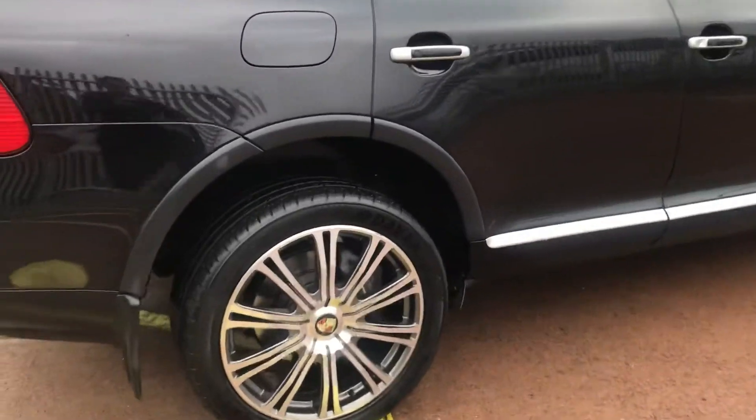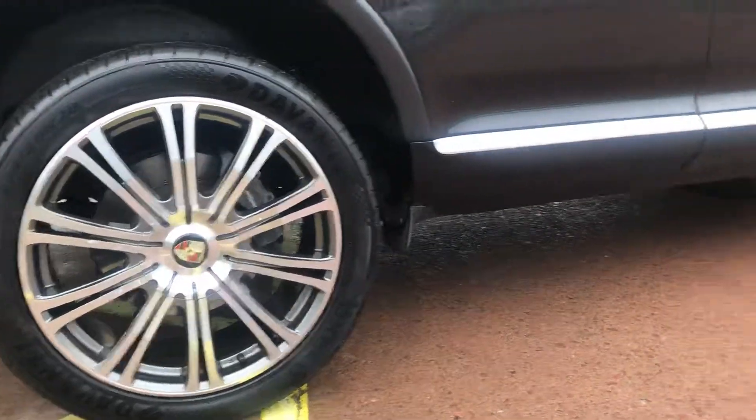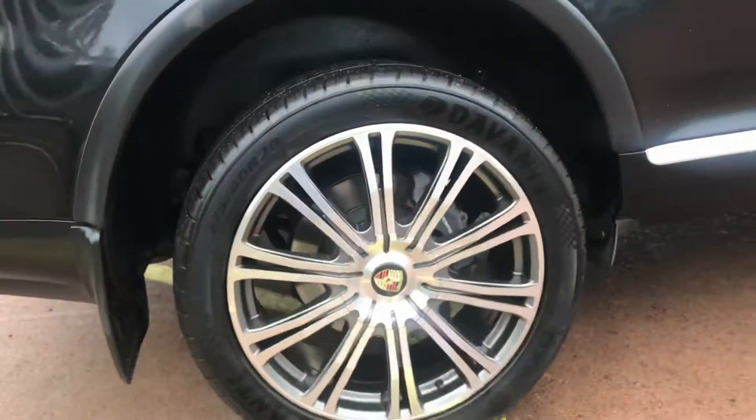The car has the newer style 20 inch Cayenne alloys which are diamond cut. They're in good condition with good tyres.